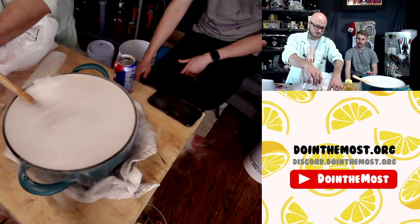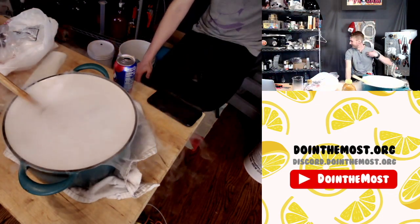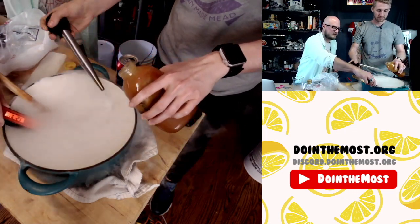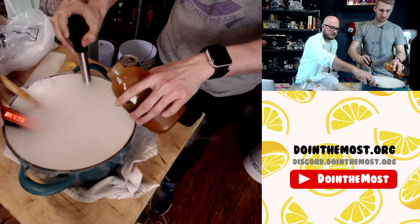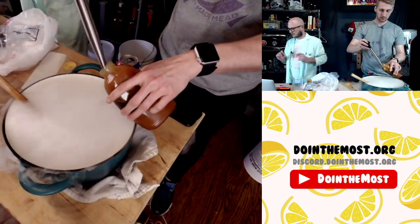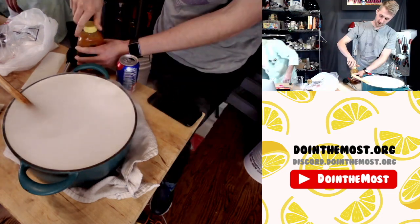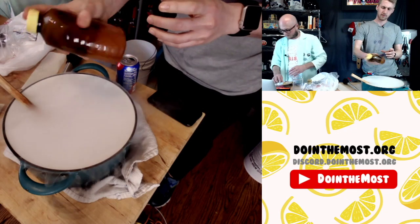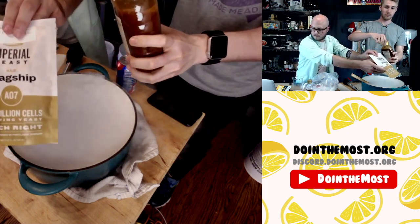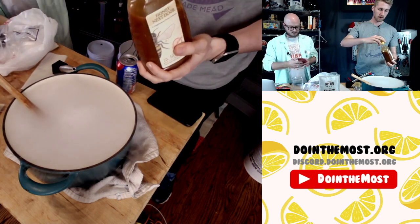Amoretti White Peach is our winner. Now is a good time to talk yeast — you have two yeast choices. First up is Imperial Yeast's flagship A07. Our other yeast is Philly Sour, which I'm sure folks can tell you about.